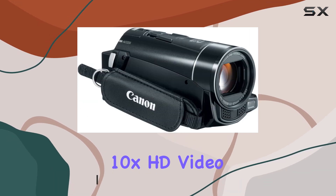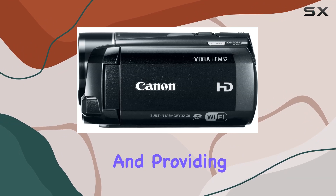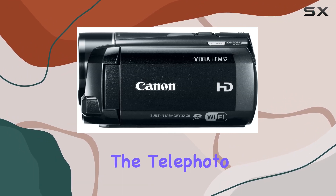The genuine Canon 10x HD video lens ensures exceptional optical performance, suppressing chromatic aberration and providing crystal clear video even at the telephoto end.